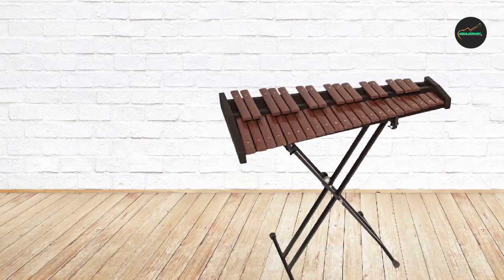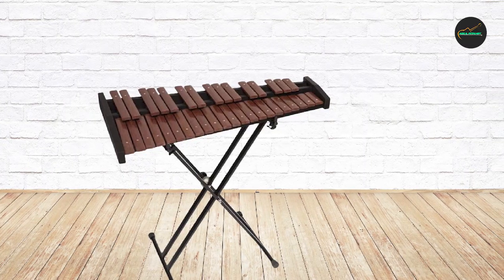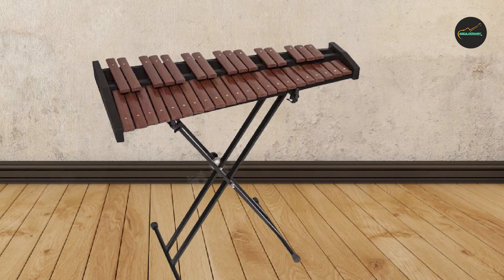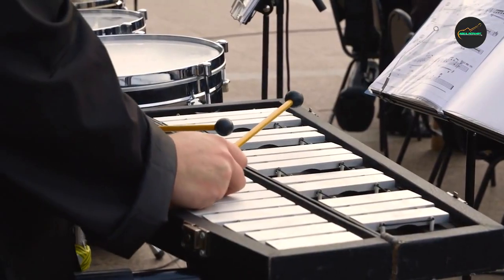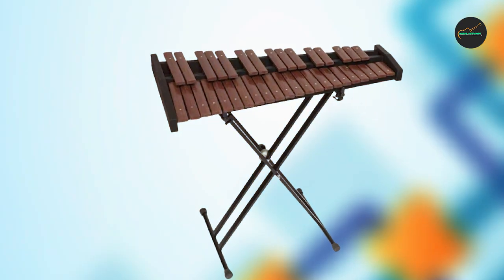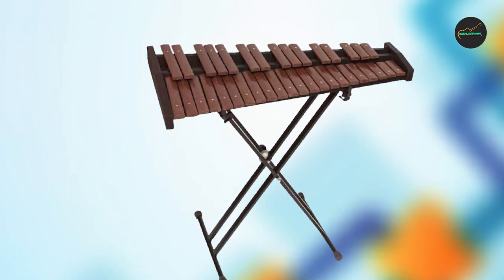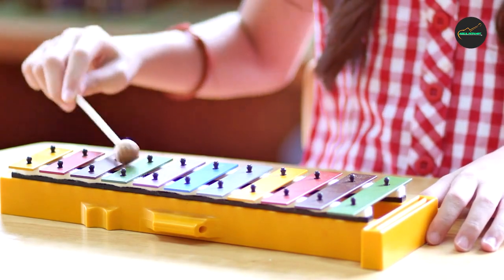One of the standout features of the Stag Xylophone is its excellent resonance and sustain. Each note resonates beautifully, producing a warm and clear sound that is pleasing to the ear. The instrument also has a sustain pedal that allows for longer notes, creating a rich and full sound that is perfect for a variety of musical styles. Another great feature of the Stag Xylophone is its compact size and portability.